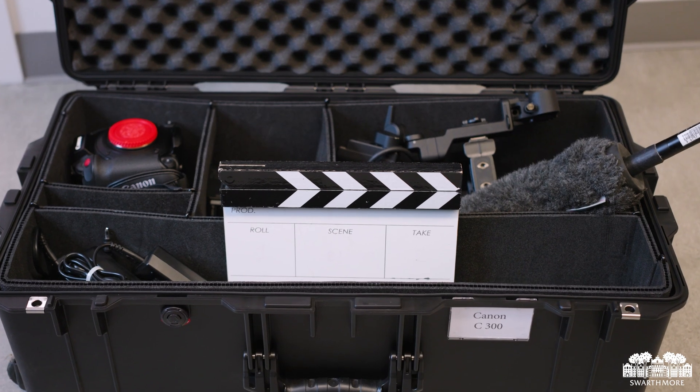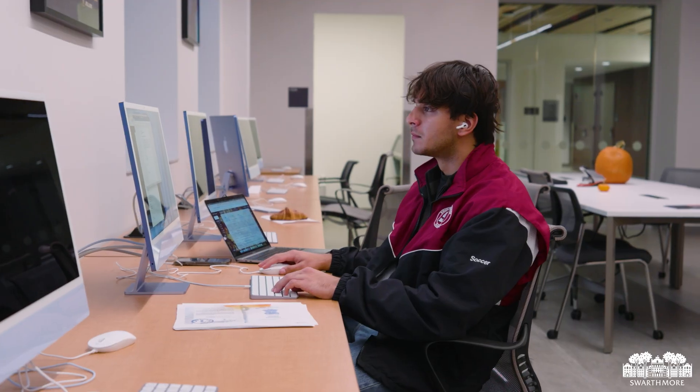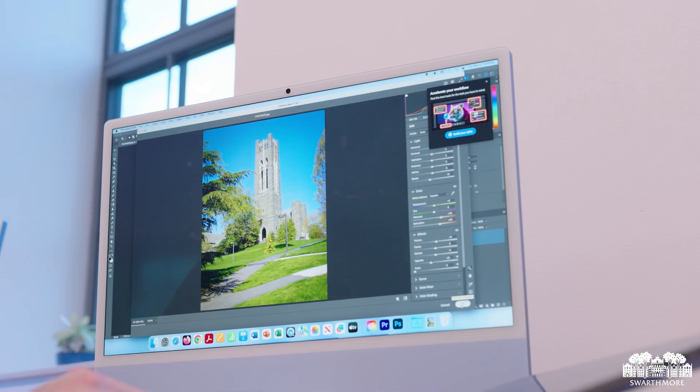Adding to Martin's amazing facilities, the Dr. Guy and Barbara Wong Creative Media Commons offers hands-on opportunities in digital storytelling, video production, motion graphics, animation, and photography.